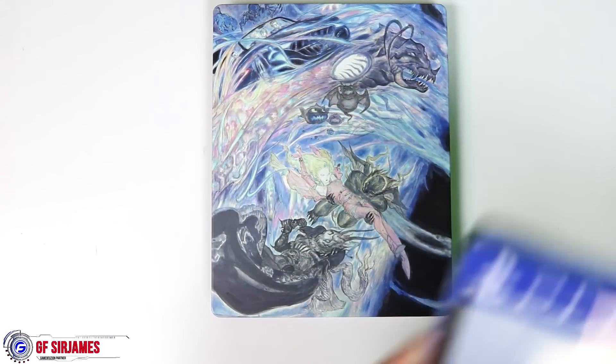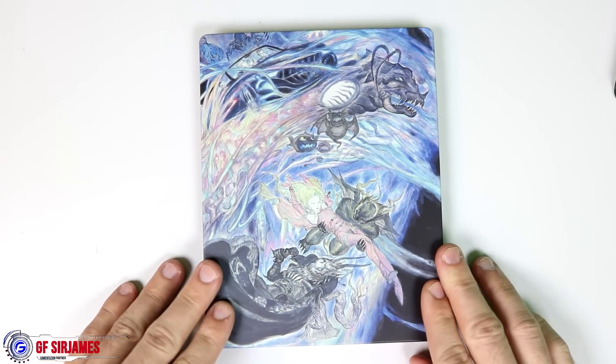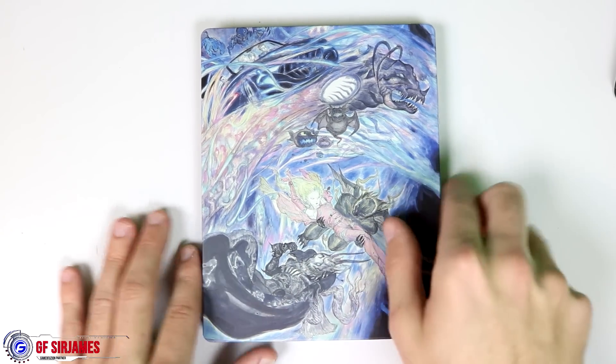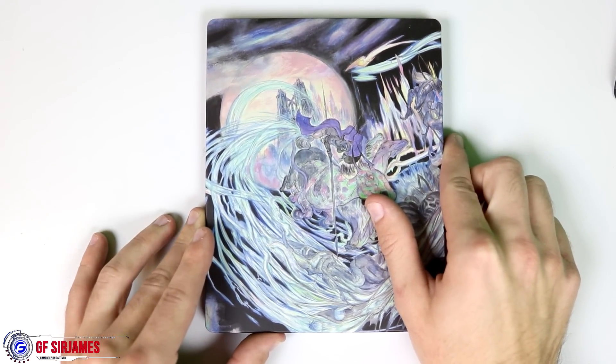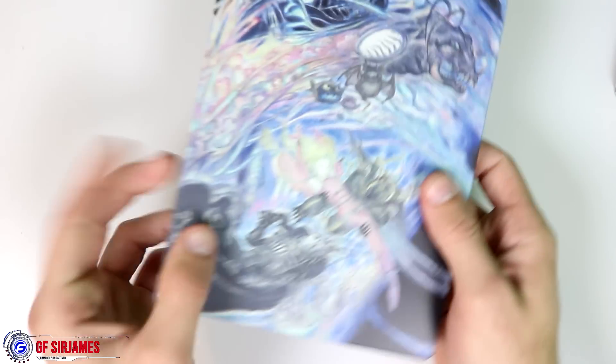Taking off the slip case, you are greeted with a lovely steelbook case and I really like the art style on this. It's actually flat, so there's nothing embossed — just keep that in mind. On the back there's a continuation of the art style, and I really like the artwork done to this.